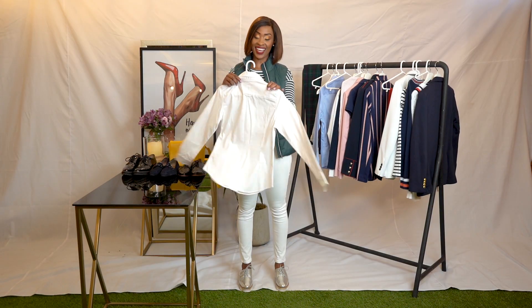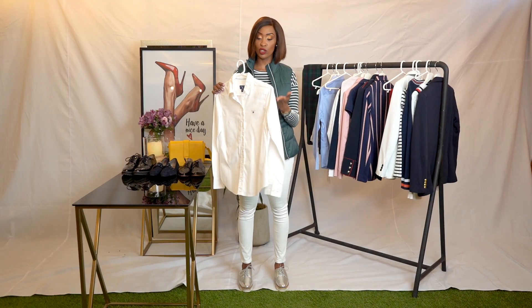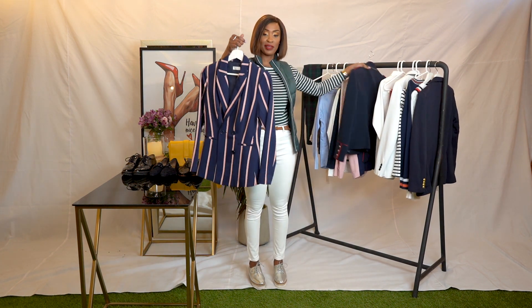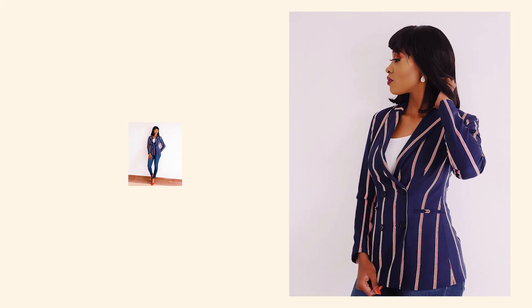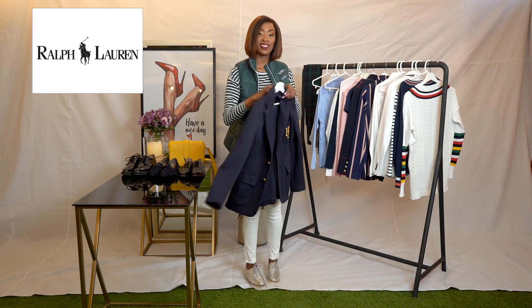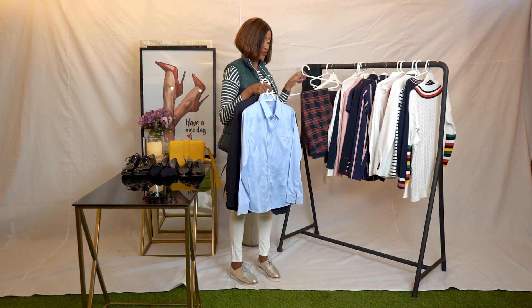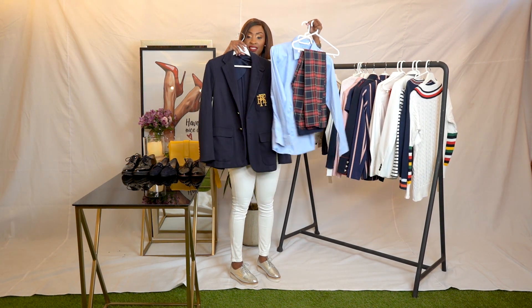We also have a classic white shirt from Gant — you could wear this with black pants or blue chinos and put on the jacket. Here are some jackets that really embody the preppy look. One of my favorites is from Verse Loren — a very nice jacket you can put together to make an article look. You can see that school-girl look.